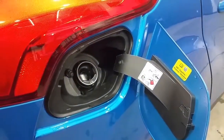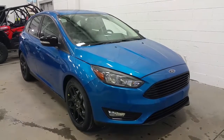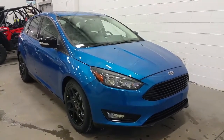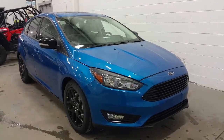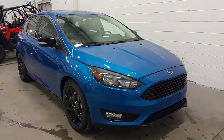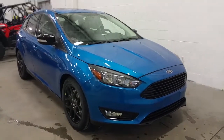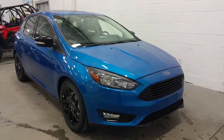Ford easy fuel capless gas system. If you have any additional questions about the Ford Focus SEL, please don't hesitate to give our professional and friendly sales staff a call at 780-872-7755, or stop by for a visit at 2502 50th Avenue in the border city of Lloydminster on the Alberta and Saskatchewan border. We hope you enjoyed the tour of the Focus and we thank you for taking the time to shop with us here at Boundary Ford.